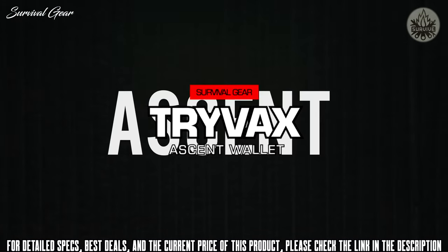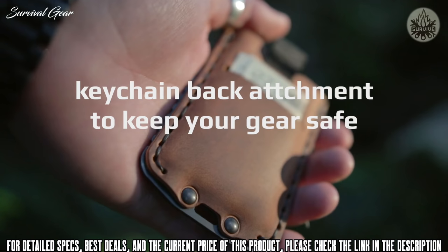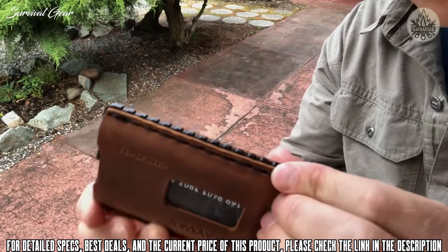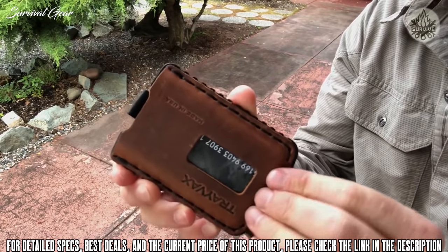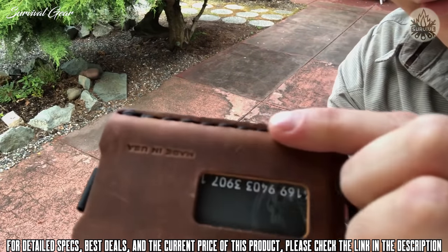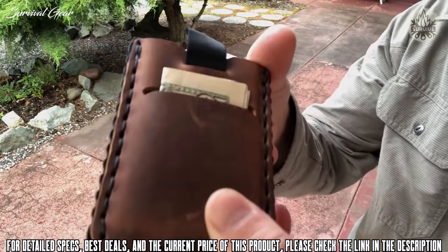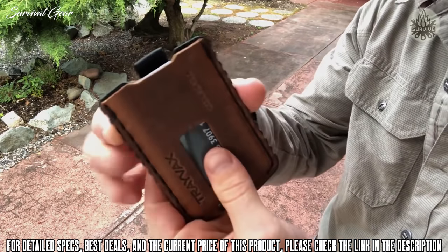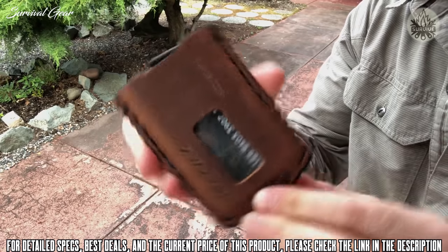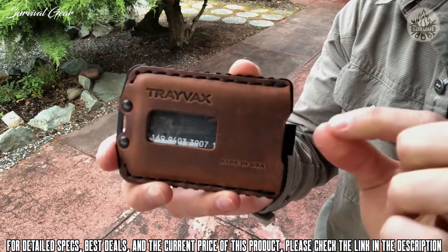Today I want to talk about the Ascent Wallet and go through all the features. This is top-grain 5-ounce leather — it's really thick and has a unique patina on it that's quite different from other leathers. It's got a saddle stitch that goes right through, double back-stitched on the edge on both sides. On the front there's a window for you to slide your cards up. When you first get this wallet, it does take some time to break in — that's intentional. Once it breaks in, it's perfect. Many people will soak it in water and put their cards in to help it break in.